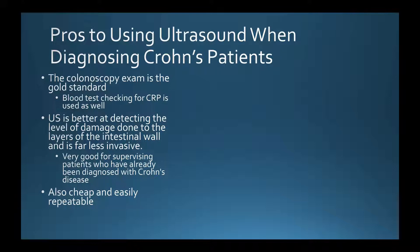What's recently been used instead is ultrasound to check how Crohn's is affecting the intestinal wall and to monitor structures outside of the intestinal wall. Ultrasound is also cheap and very easily repeatable, whereas a colonoscopy is not.